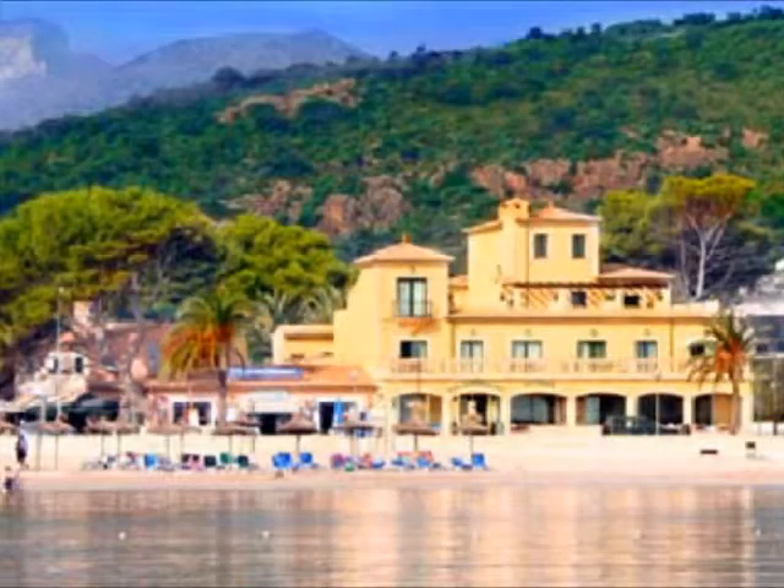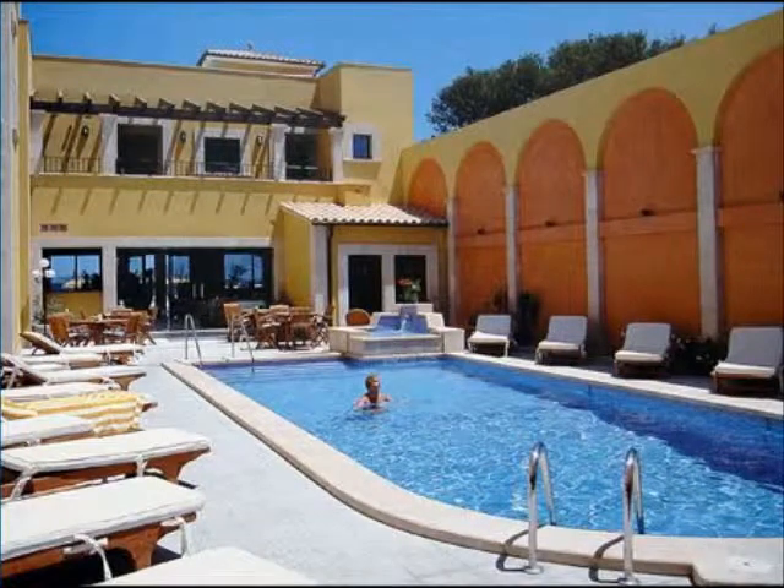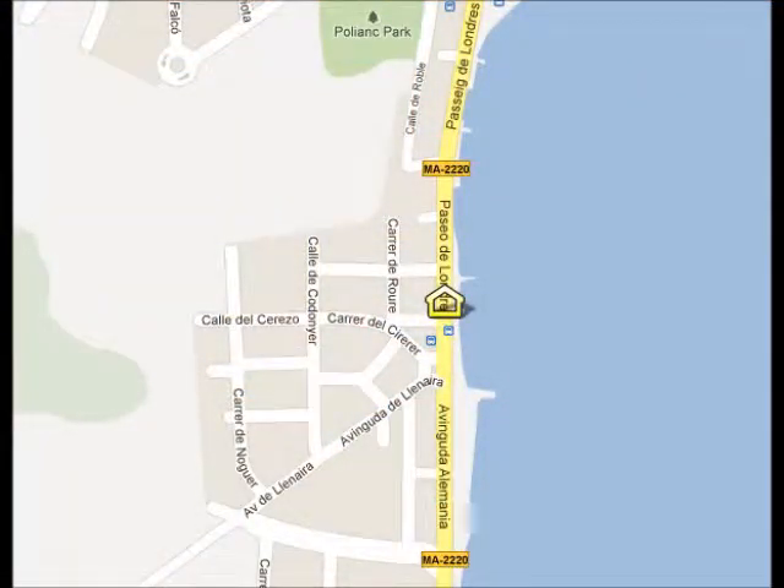Hi everyone. If you've found this video, that means you're searching for information about the resort of Porta Poyenza, which you can see directly behind me. Following in this video is some useful information about the resort of Porta Poyenza and how you can save money while on holidays there. If you're staying at the Hotel Galeon, we have prepared this video to give you some advice about your hotel and things nearby. Your hotel is situated in the resort of Porta Poyenza.